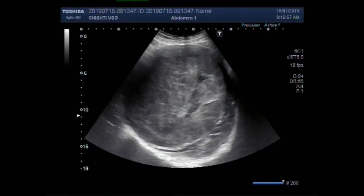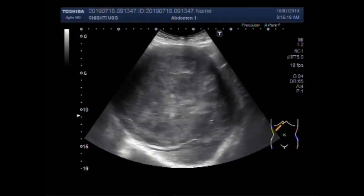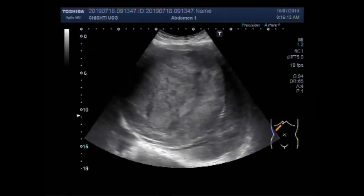Dear viewers, I hope you are all fine. This video shows a large hepatic mass. You can see a very large mass in the liver.